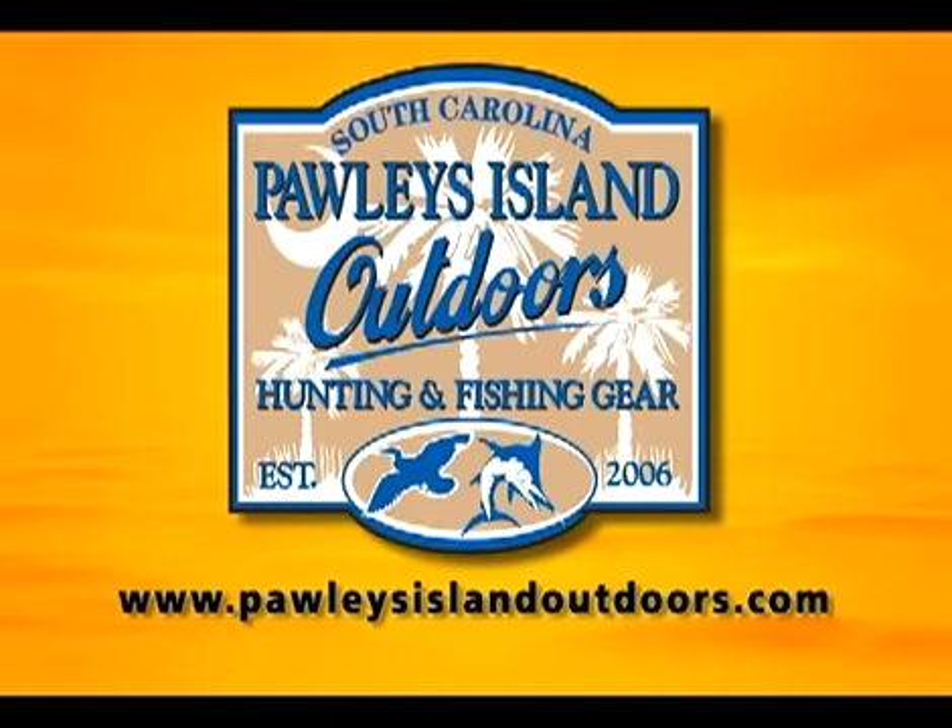This segment brought to you by Pauly's Island Outdoors. Our knowledgeable staff can help you choose from top-of-the-line tackle, apparel, guns, and hunting gear, to boat rentals and guide service. We are your connection to the outdoors — visit us on Highway 17 on Pawleys Island.